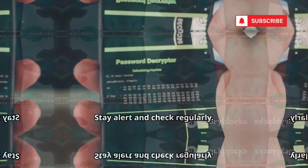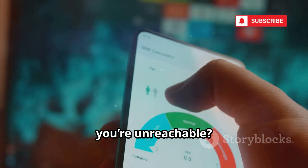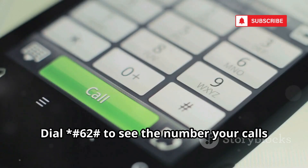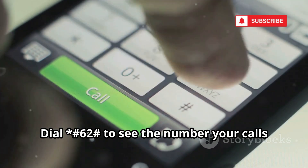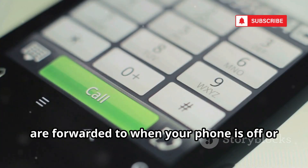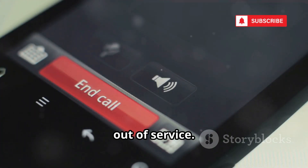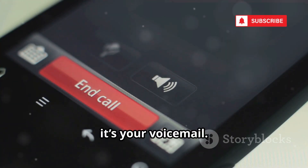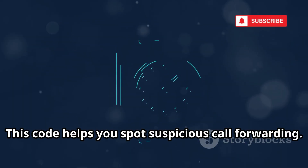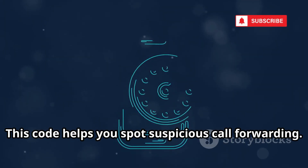Want to know where your calls go when you're unreachable? Dial *#62# to see the number your calls are forwarded to when your phone is off or out of service. Usually it's your voicemail, but if it's an unknown number, contact your carrier immediately. This code helps you spot suspicious call forwarding and protect your privacy with a quick check.